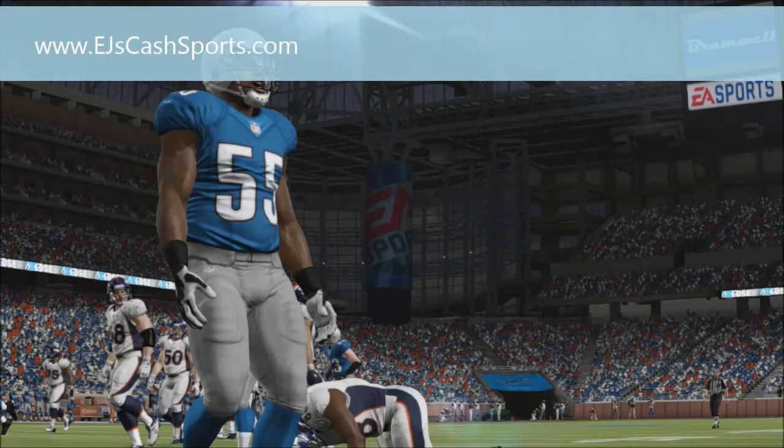So let me know what you think about this catch, guys. Please rate. Leave me feedback. Join us at EJsCashports.com. Many more of my links will be in the description below. Check us out, man.